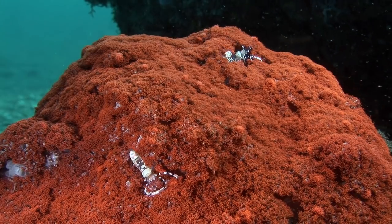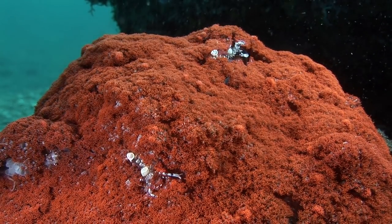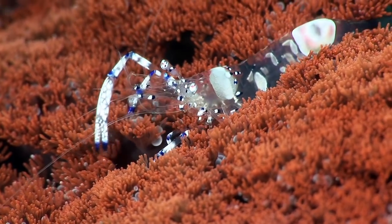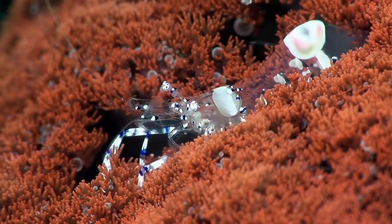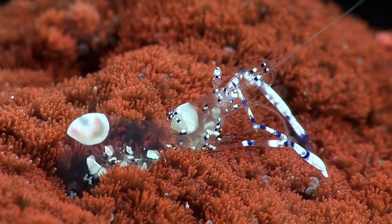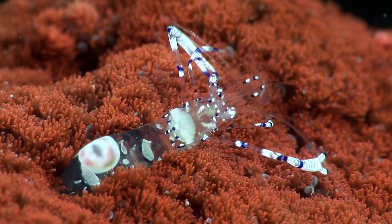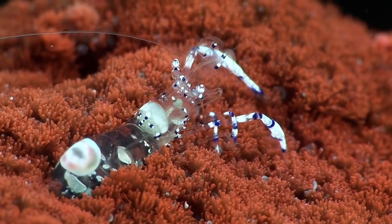These graceful commensal shrimps are found in a night anemone, one of their typical habitats. This anemone mimics corals during the daytime and only extends its mouth to feed at night. It has an extremely potent sting that immobilizes prey. The venom doesn't affect the shrimps, but is dangerous to humans.